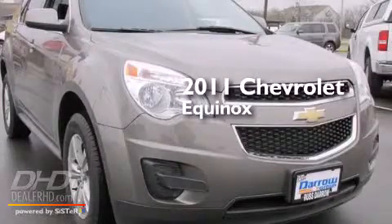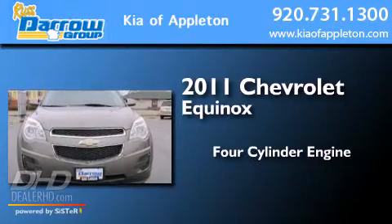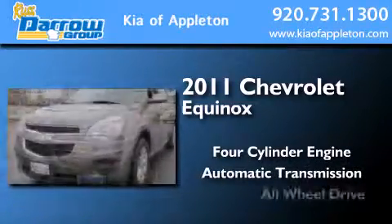This is a 2011 Chevrolet Equinox. It features a four-cylinder engine, an automatic transmission, and all-wheel drive.